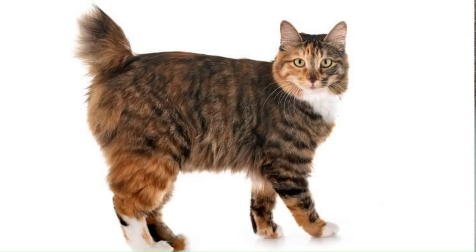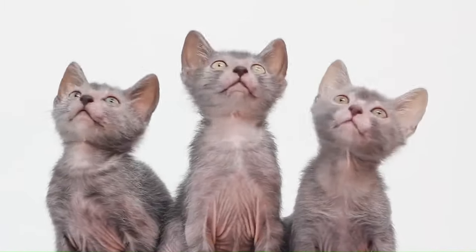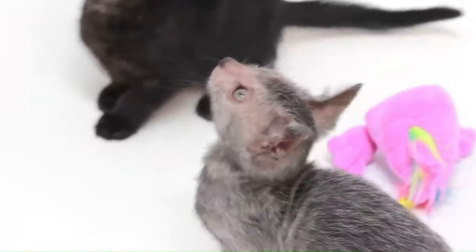Number 61: Karelian Bobtail Longhair. A breed known for its distinctively short bobtail. Originating from the Karelian Islands, this breed has a semi-long hair coat that comes in various colors and patterns. Number 62: Lambkin. A cross between the Munchkin and Selkirk Rex breeds, resulting in a cat with short legs and curly fur and a charming and playful personality, making it a delightful companion. It comes in various colors and patterns. Number 63: Lykoi. The Lykoi are a domestic cat breed originating from Russia, with a striking appearance characterized by a sleek, short coat and distinctive blue almond-shaped eyes.